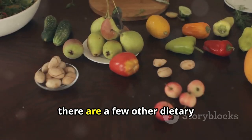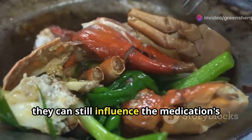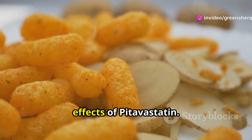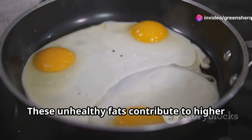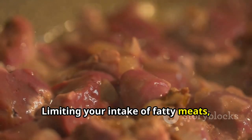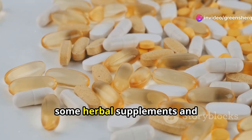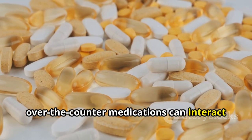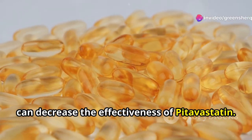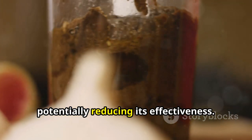Beyond grapefruit and alcohol, there are a few other dietary considerations to keep in mind. Foods high in saturated and trans fats can counteract the cholesterol-lowering effects of Pitavastatin, working against the medication's goal. Limiting your intake of fatty meats, full-fat dairy products, fried foods, and processed snacks can help optimize Pitavastatin's effectiveness. Additionally, some herbal supplements and over-the-counter medications can interact with Pitavastatin. St. John's Wort, a popular herbal supplement used for mood support, can decrease its effectiveness. Similarly, antacids containing aluminum or magnesium hydroxide can interfere with the absorption of Pitavastatin, potentially reducing its effectiveness.